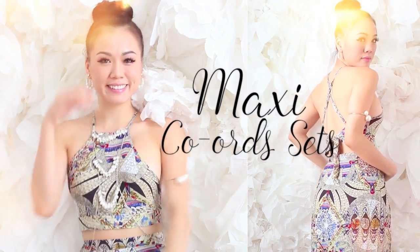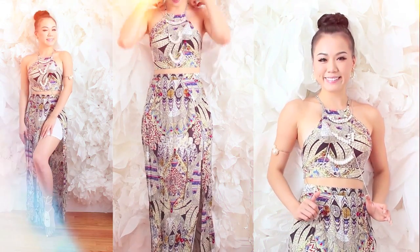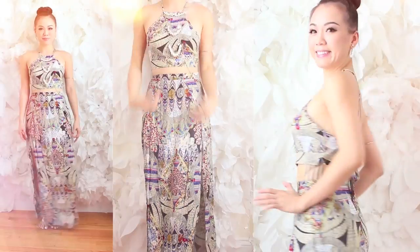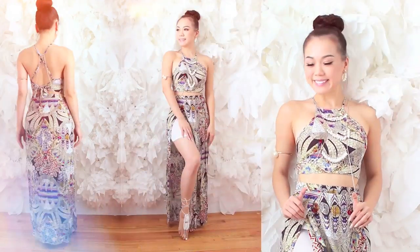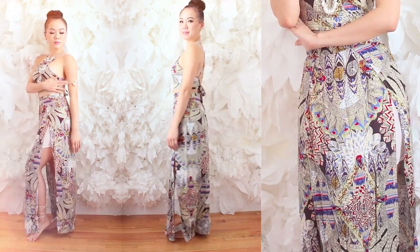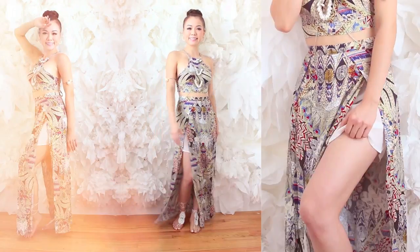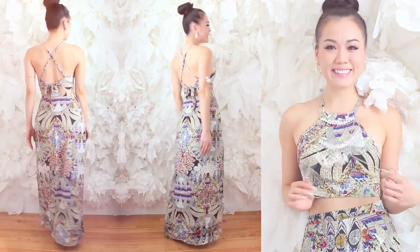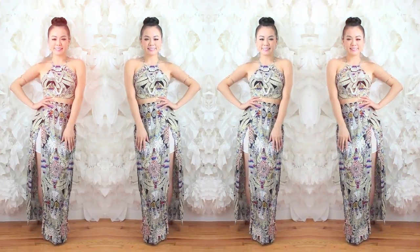The last look is a blend of maxi and cohorts. I am currently rocking the Feather and Boho cohort set. Since this look is so bohemian in style, I decided to pair it up with crochet barefoot sandals as well as a nice body chain in the silver range to match the theme. I also made sure to use a pearl cuff and pearl earrings to complement the pearl detail.